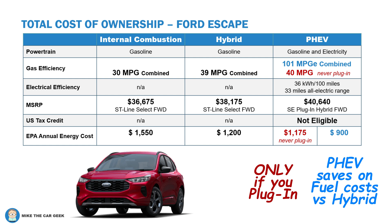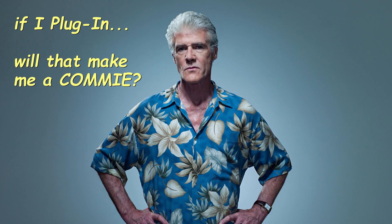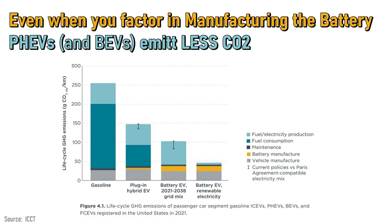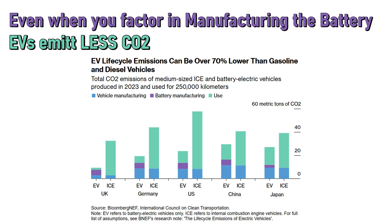This is true for other PHEVs when you look at the numbers — the Ford Escape, same thing. Plug-in hybrids are easy to live with. Climate change is real, and electric vehicles are more efficient. Even when you factor in the manufacturing of the battery and the production of electricity, battery electrics and plug-in hybrids will reduce your CO2 emissions and reduce the money and time spent waiting in line at Costco Gas. There are various studies that all come to the same conclusions — I'll put links to them in the notes.